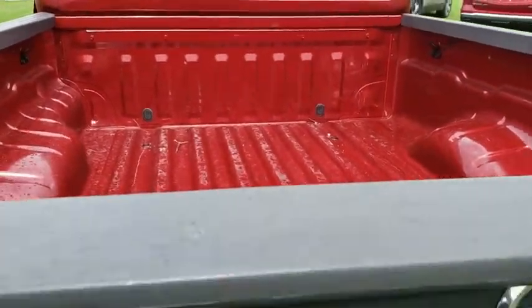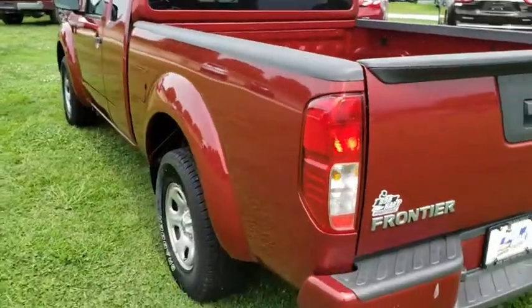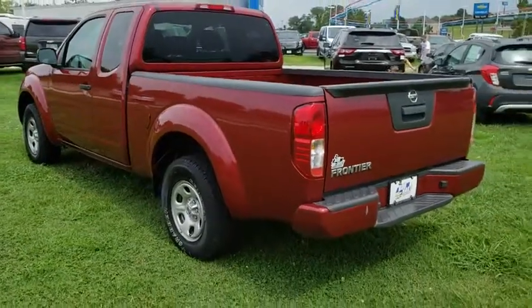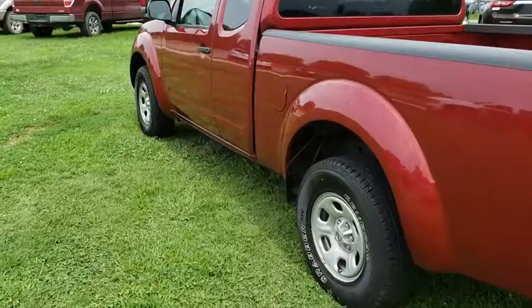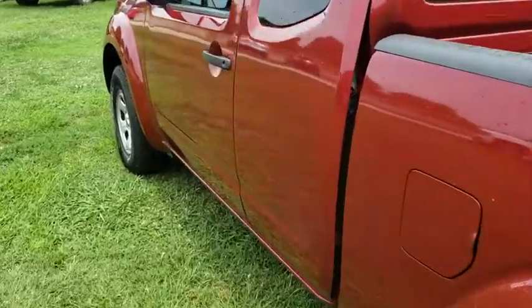Cloth seat trim, front reading lamps, speed control, radio data system, front wheel independent suspension, four-piece floor mat set, and low tire pressure warning. This beauty is sure to make you the talk of the neighborhood, so call or drop in for a test drive today.